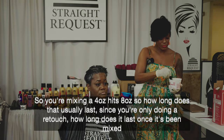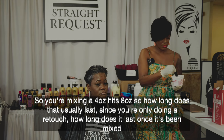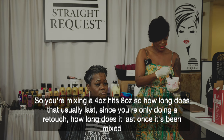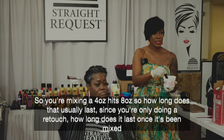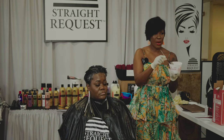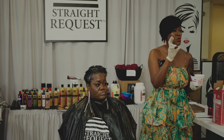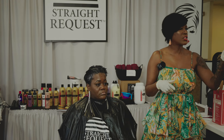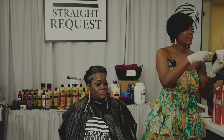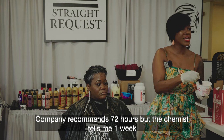You're going to see that's the four ounce, right? That's the eight ounce. How long does that usually last? You're only doing a retouch over time. Do you guys store your products in a cool area? Your supply room is supposed to be like a cool space. How long does this last once it's mixed? The company recommends 72 hours, but the chemist tells me one week.